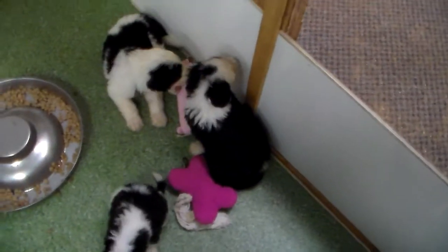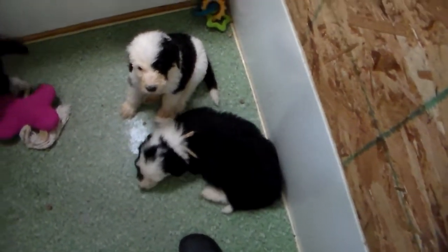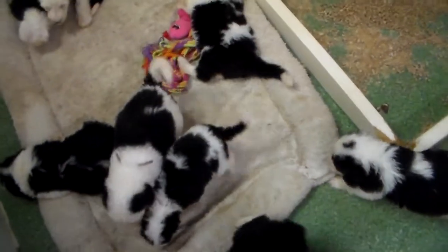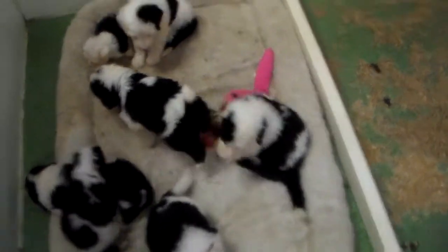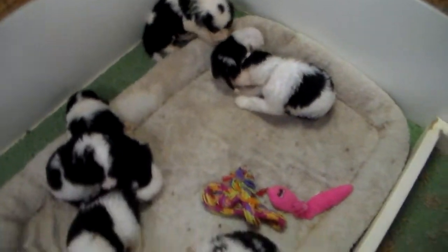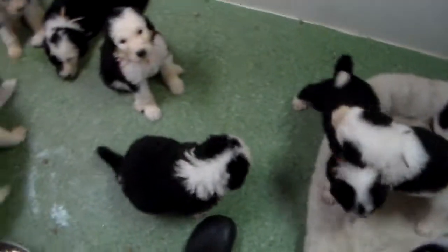Gracie is probably only going to have one more litter for us — possibly a back-to-back litter this year — and then I think it's time for her to retire. She's our biggest Old English Sheepdog, even bigger than our boys, and she came to us from Jody Sherrier, a friend in Colorado. We've been very, very pleased with Gracie as part of our program. Hopefully I got everybody and you've gotten a chance to see them moving around. There's our little black boy — he's a nut!